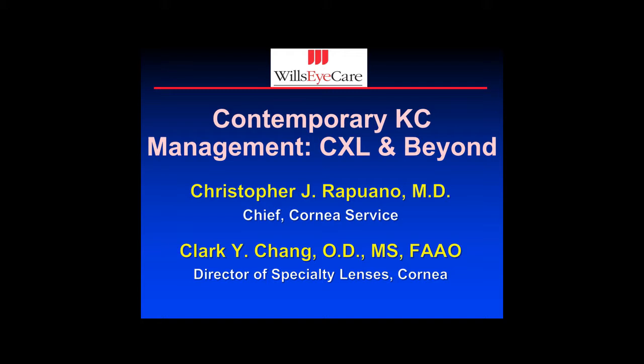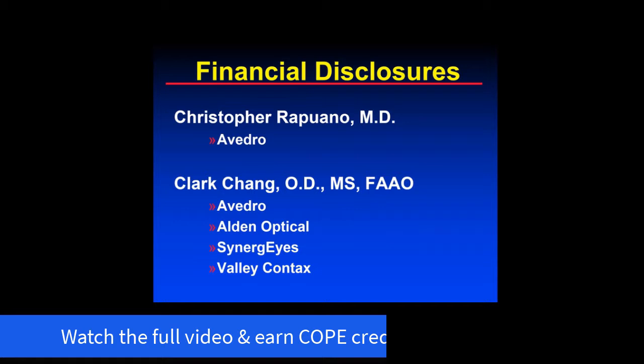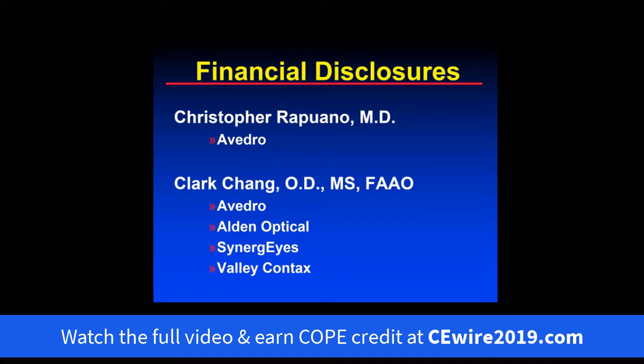I'm Dr. Christopher Rapuano, Chief of the Corneal Service at Wills Eye Hospital in Philadelphia. I'm Clark Chang, Director of Specialty Content Lenses at Corneal Service at Wills Eye Hospital. We're very glad to have the opportunity to speak to everybody today about one of our favorite subjects — contemporary keratoconus treatment and management that we heavily utilize in our center.